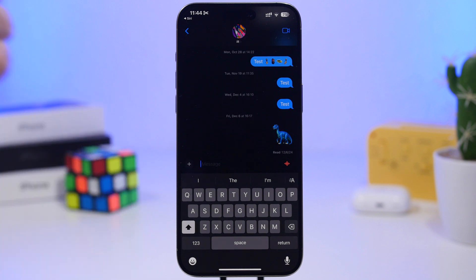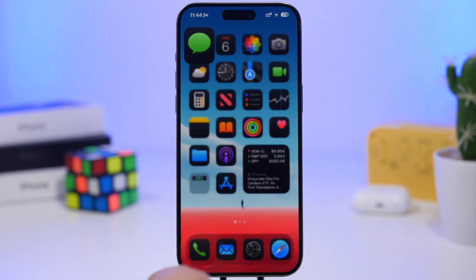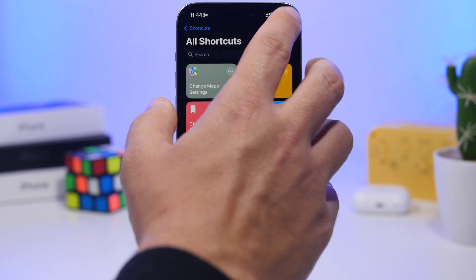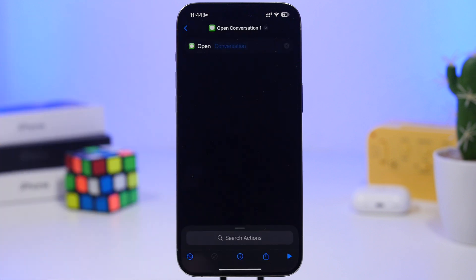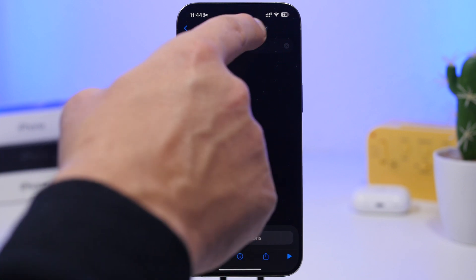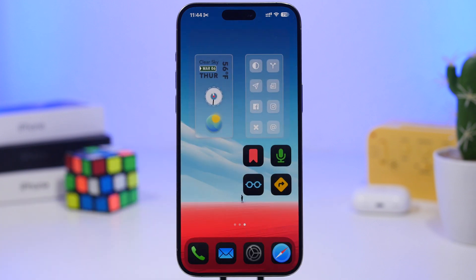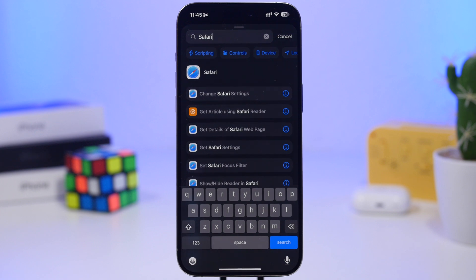To set up the Messages shortcut, tap the plus button and search for 'Messages,' then tap 'Open Conversation.' Tap on the conversation field and it will show you a list of all your conversations — select the one you want. Rename the shortcut to whatever you'd say to Siri and it will jump straight to that conversation. You can also add it to your home screen.